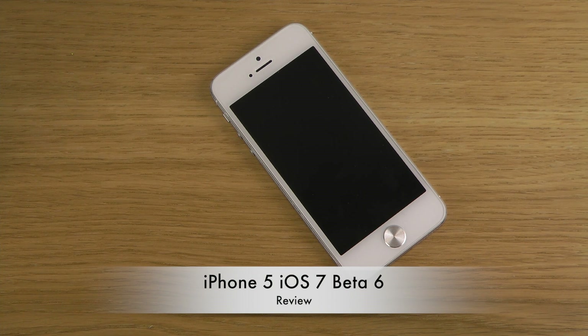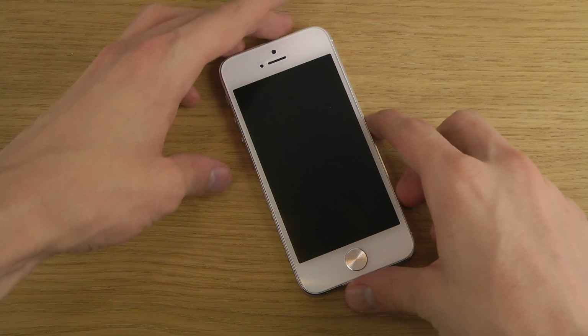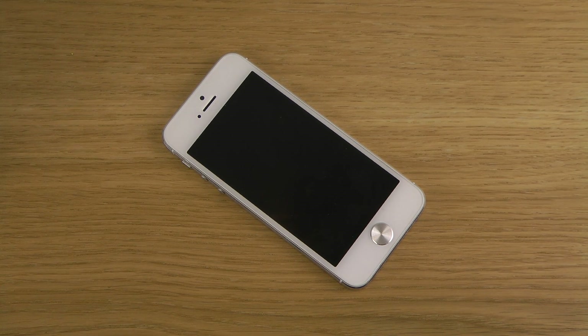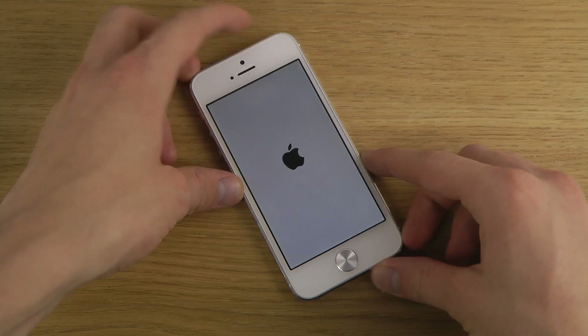Apple released a new beta of iOS 7 today — Beta 6 — which seems to be a small update around 13 megabytes. It appears to fix an issue with iTunes in the Cloud that sometimes downloaded purchases or played unexpected items. I also want to see if it's fixed the problems I had with Beta 5, and whether Siri and Maps are now working, since they didn't work before.